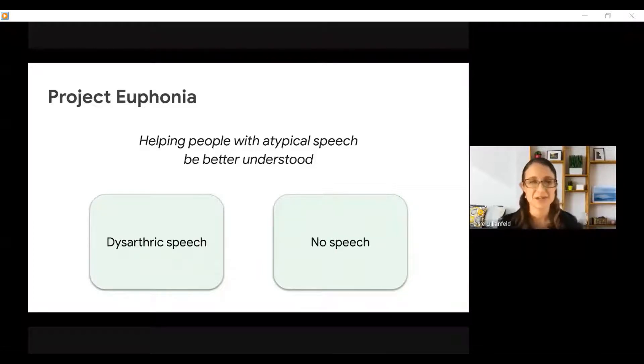That work is continuing and is making good progress. Through that work, we got to know many people with ALS, and one thing that we observed is that when we started working with them, they had dysarthric speech, but then as their condition progressed, they often lost the ability to speak. And that led us to the question: what could we build for people who had very little to no speech?